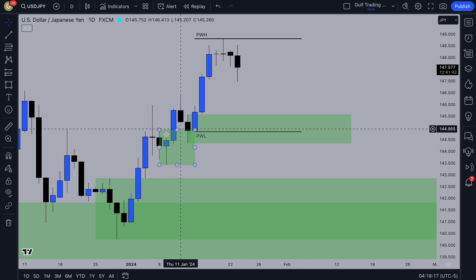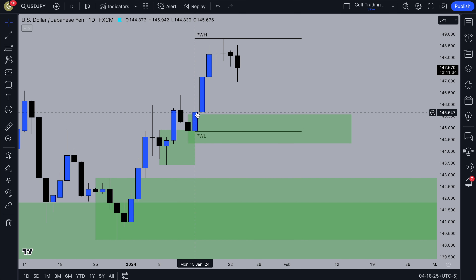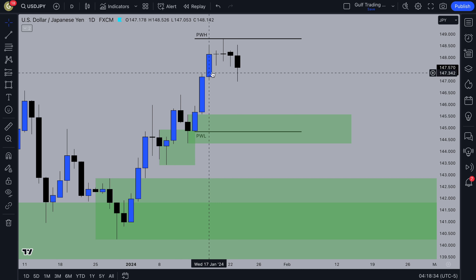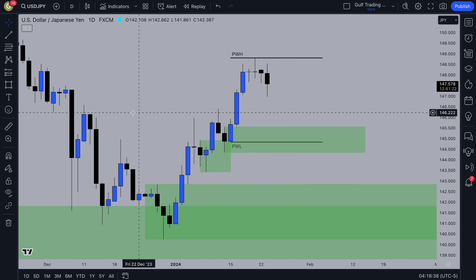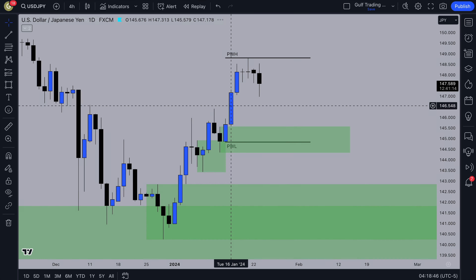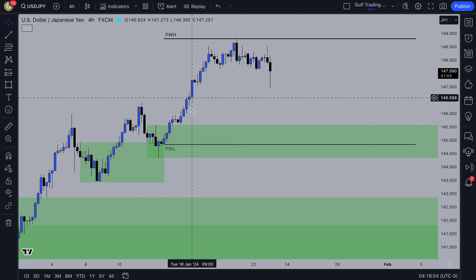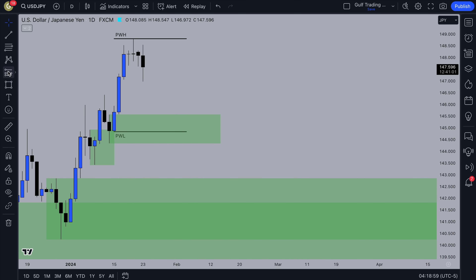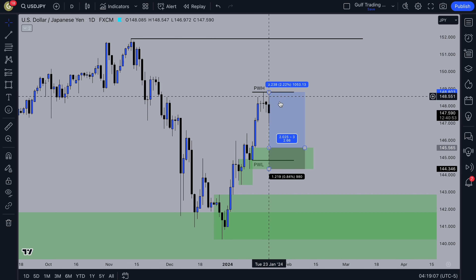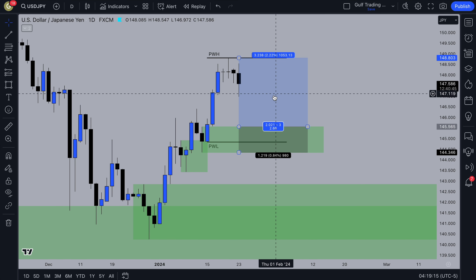There's this demand zone — price pushed up, left some imbalance, pulled back into it and then pushed up again. There's a tiny bit of imbalance above this zone and imbalance above there, so that's good confirmation. We've been disrespecting supply zones — this supply zone has been broken through, which shows the order flow is bullish. On the 4H timeframe there isn't really a clear zone to enter from, but potentially we could enter from the daily timeframe. I'll have a look at the reward — it looks like an alright trade that I might take.